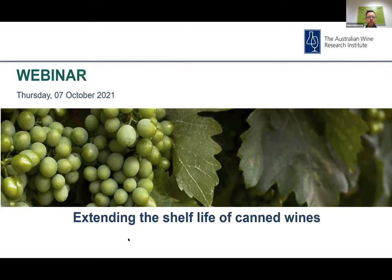In this session today, we will be looking at extending the shelf life of canned wines. A couple of quick reminders to anyone who is new to the AWRI webinar program: if you'd like to ask a question, please click on the Q&A button on the Zoom toolbar, type in your question and click send. We'll be holding a Q&A session at the end. This session is being recorded and you will be emailed a link to view the recording on the AWRI's YouTube channel.